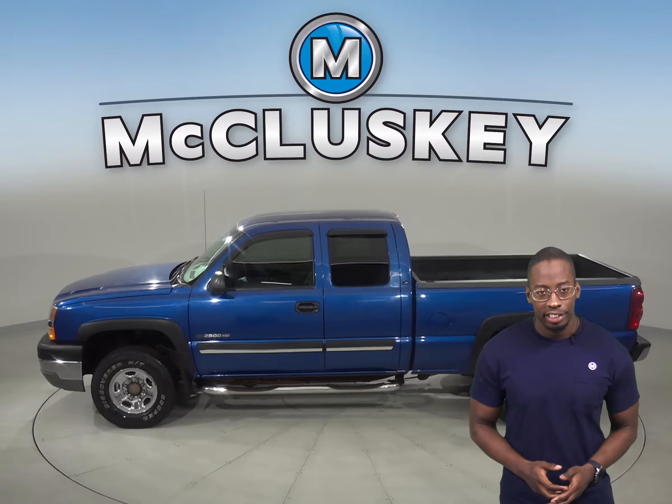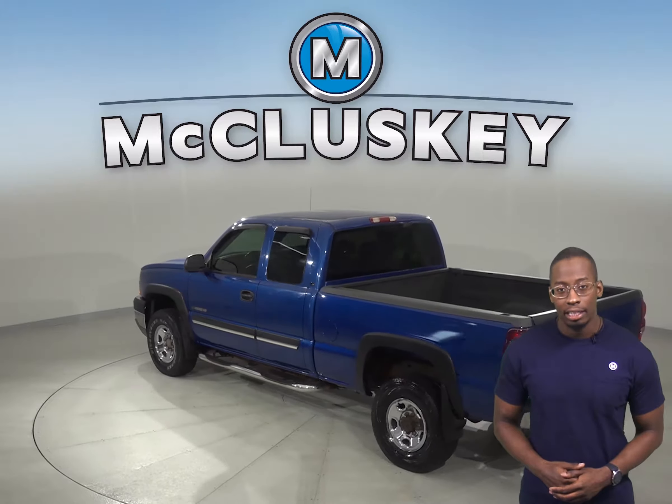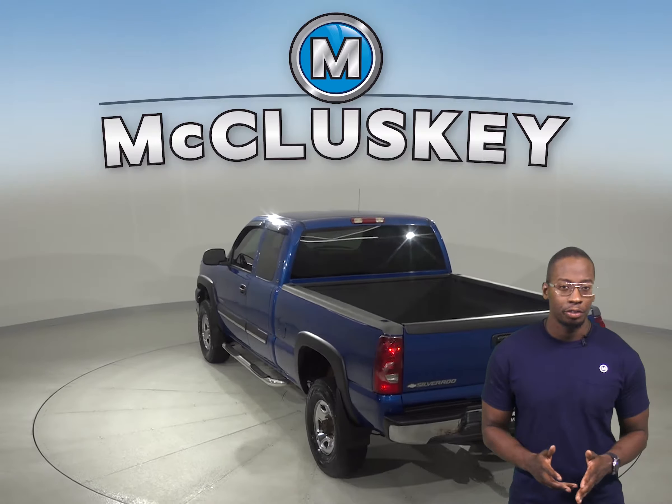There's also front air conditioning, powered steering, and ABS brakes. This Atlantis Blue Metallic Silverado is the perfect vehicle for you.